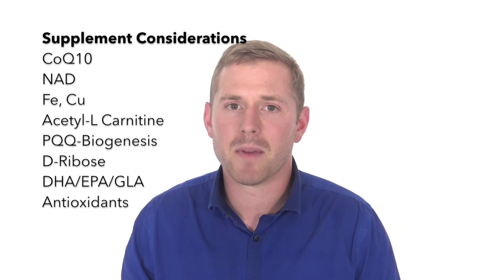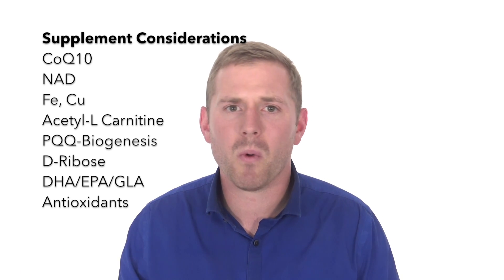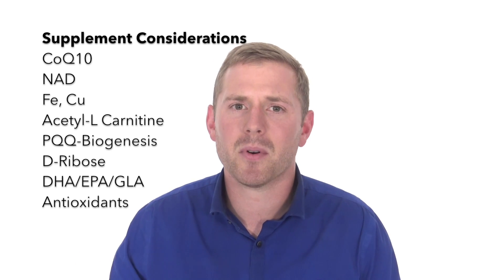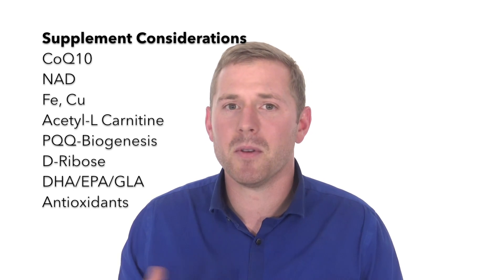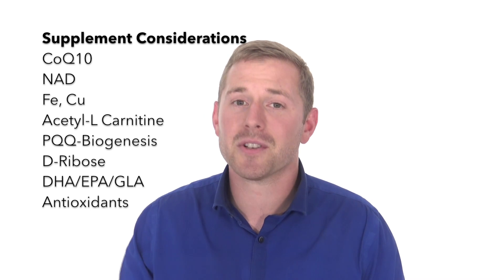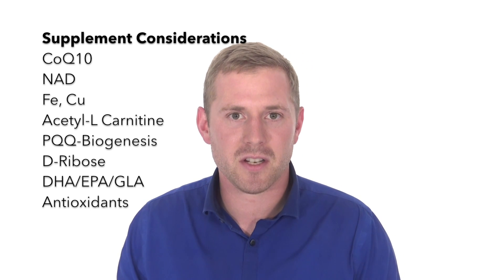Now that you have that comprehensive list, it's time to understand what we can do to enhance mitochondrial function and promote their ability to create energy more efficiently. We want to look at supplementing with nutrients needed for function, like CoQ10, nicotinamide riboside, vitamins B1 through B3, iron, copper, acetyl-L-carnitine, or pyrroloquinoline quinone (PQQ) — that last one actually helps with mitochondrial biogenesis.